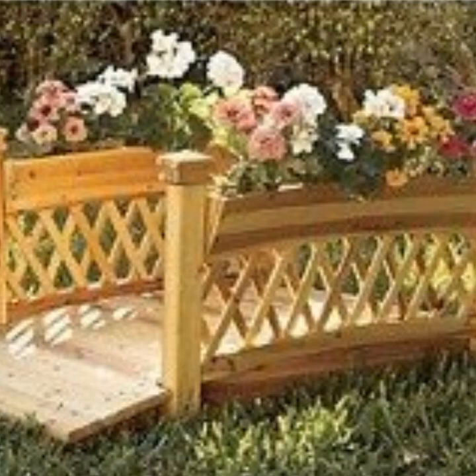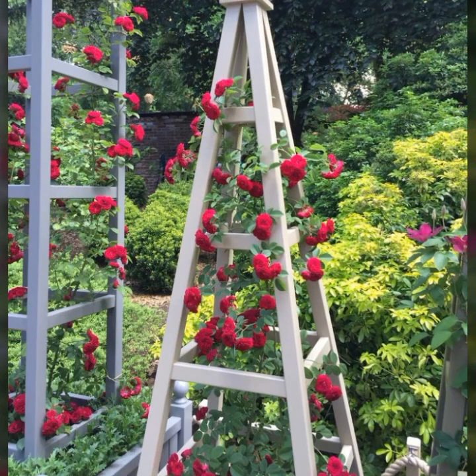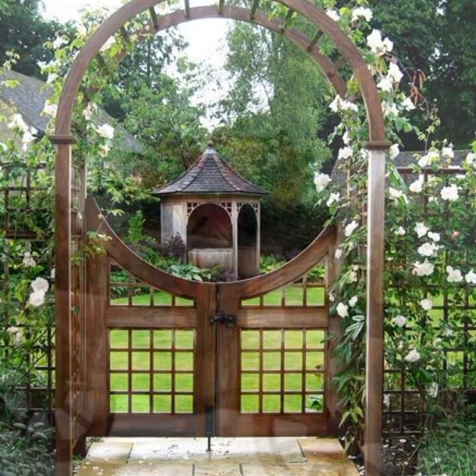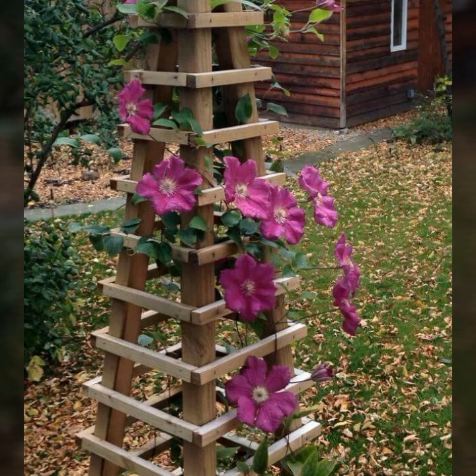Most beautiful, most trendy top 50 designer ideas — latest uploaded ideas you can see and enjoy. Beautiful and trendy designing ideas, decor ideas, garden decor ideas. Friends, thanks for watching my videos, see you again. Thank you.